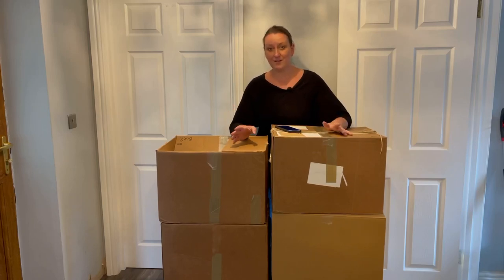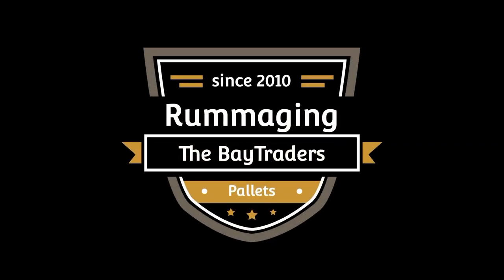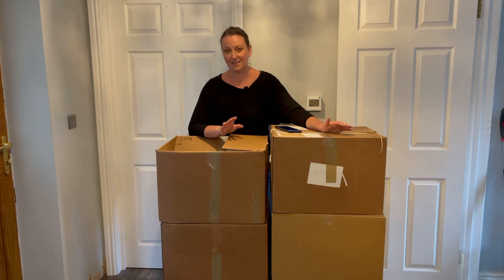In today's video we're looking through one of our pallets that we paid just 18 pounds for. Hi guys, welcome back to the channel. Today we're going to look through one of our pallets that we bought the other day and it cost us only 18 pounds.